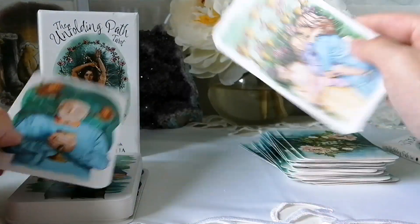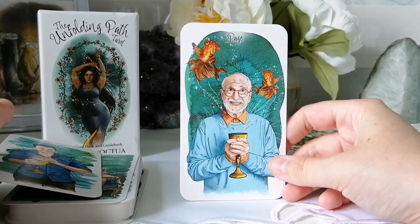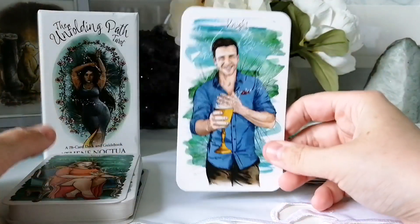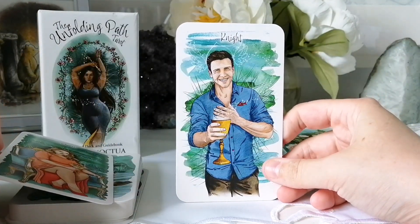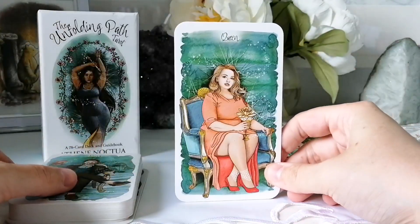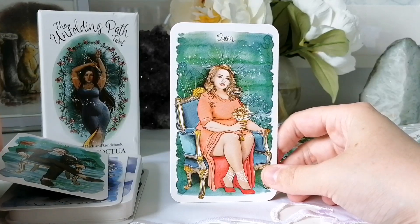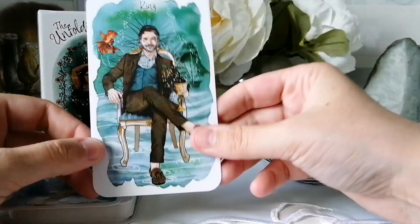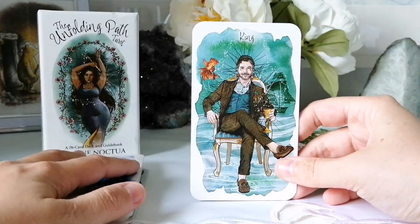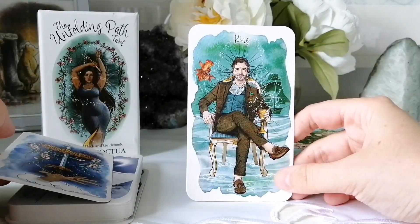The Ten of Cups. The Page — oh I love him as the Page, oh my god, this is so nice. The Knight — don't be fooled by his smile. The Queen — I love her, she's gorgeous. I love that there's a lot of diversity — not only with age, but I love the age diversity because I don't see enough of that in decks, and I love the body type diversity too. The King.